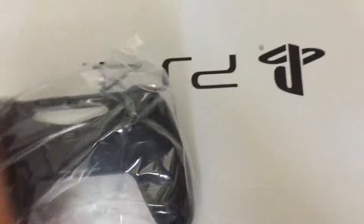Here we have another DualShock 4 controller, a bunch of cables, and some more cables. I think all that's left in this box is the actual PS4 itself — well actually, I think this is the manual. Yep, the manual.